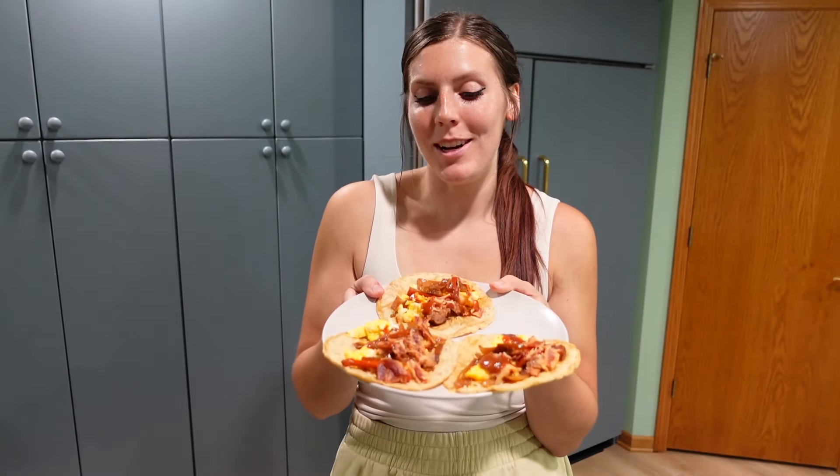My breakfast tacos are done and I am so hungry — these smell amazing. The tortillas are four points, the cheese is one, the bacon is two, the eggs are zero. I also found some grilled fajita peppers and onions in the fridge that were the perfect amount, and I topped everything with some Taco Bell mild sauce. I'm going to eat this plate for seven points. I've got about five or six batches of cookies to roll today, so I'm going to get to work on those after breakfast.